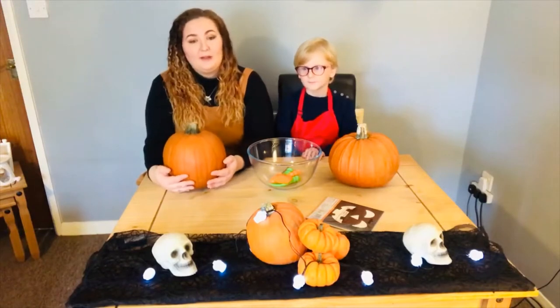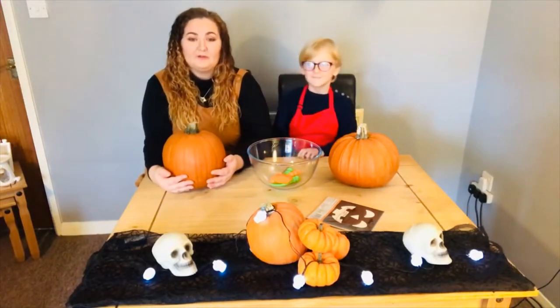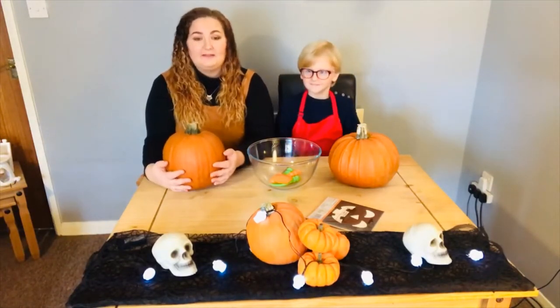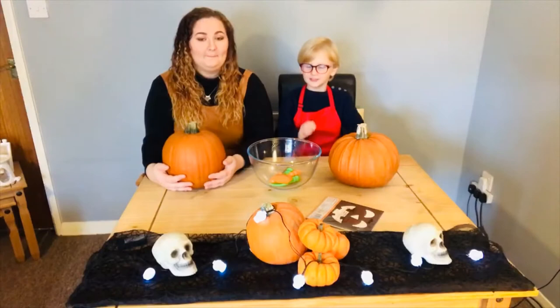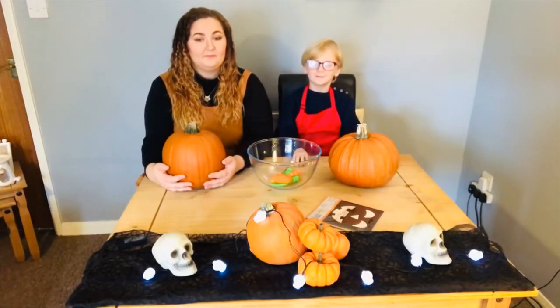Please give this video a thumbs up and subscribe to our channel and make sure you hit that notification bell so you get notified every time we post a video. This year for Halloween is going to be very different to what our normal Halloween would be due to Covid. We're going to do swimming and some baking with cakes.